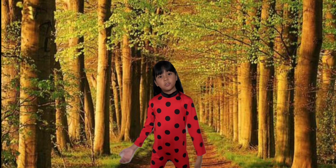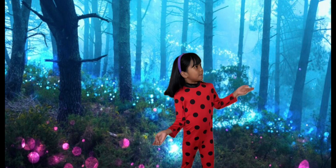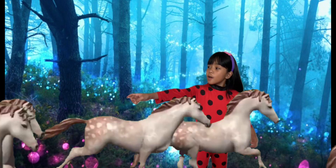The next letter is U. Wait, what's going on? Whoa! I'm in the penguin now! Look! It's a unicorn!